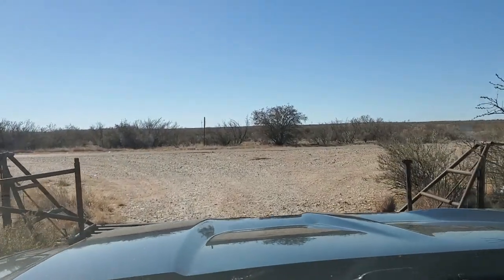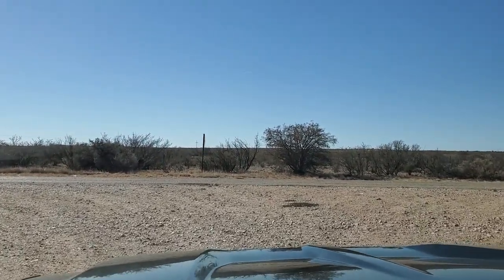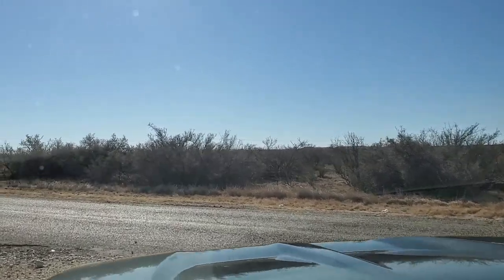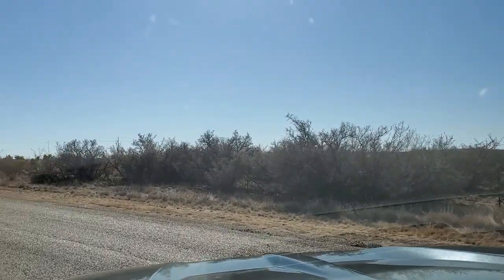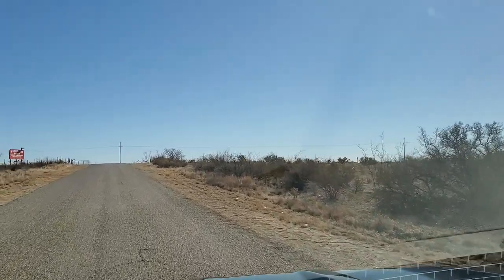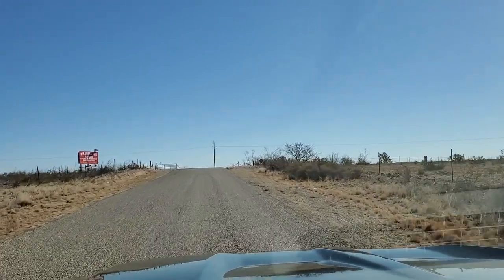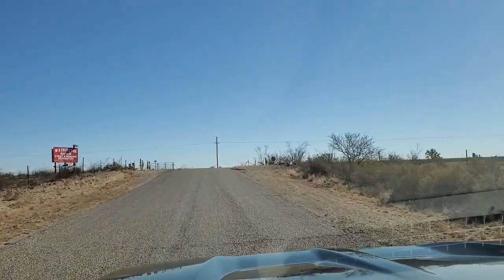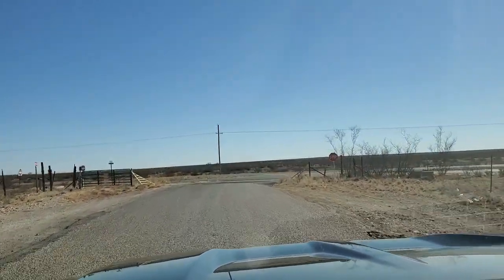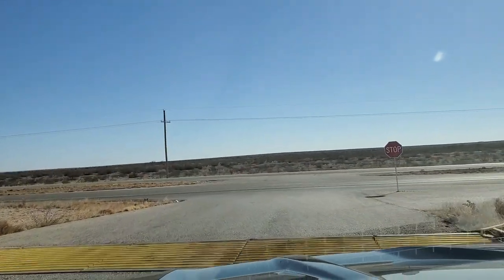I did notice there is no sign right here at the initial turnoff for the campground — you just kind of got to know it's there. But I'll show you exactly how close it is to the highway. There's that red sign that I showed you right at the start of the video, and we are just about back to the highway, so it's really not out of the way at all. A really convenient spot to stop and camp — I'll definitely be staying there.